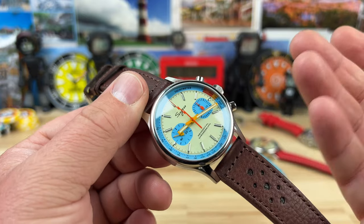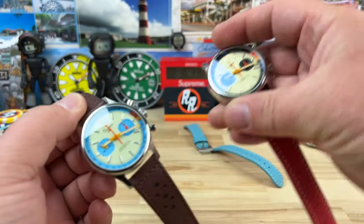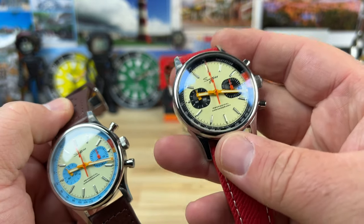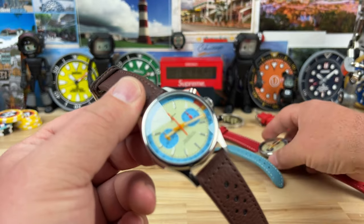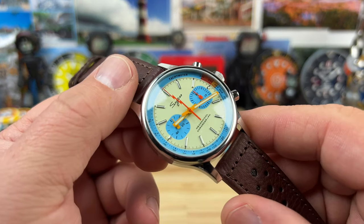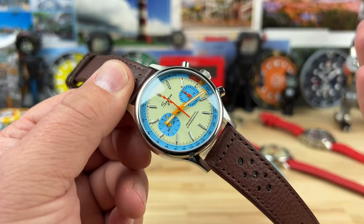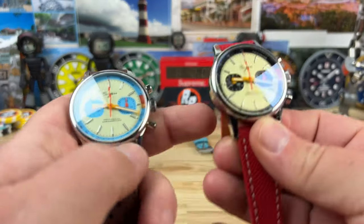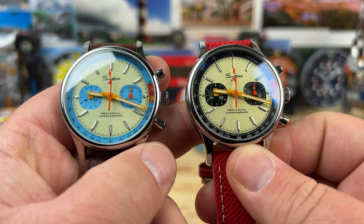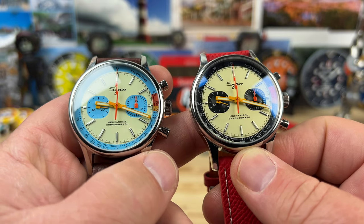It's just a cool, fun looking watch at a crazy affordable price. My first one that I picked up was this one here, and I really like this colorway, but then this new one just came out. They call this one 'teal blue' — I think I would have come up with a different name, but whatever. It has the same handset and same chronograph hand, just a different dial color.